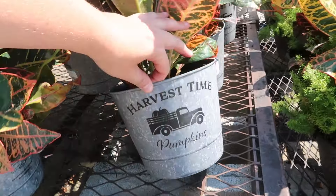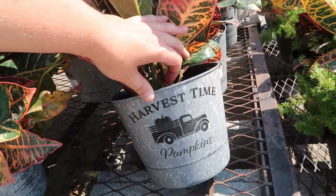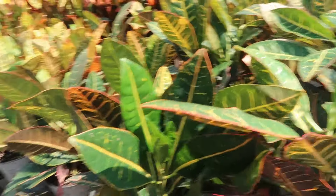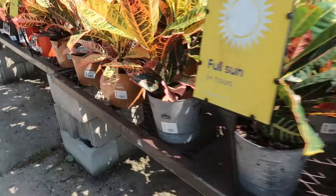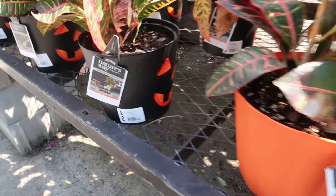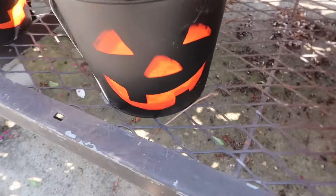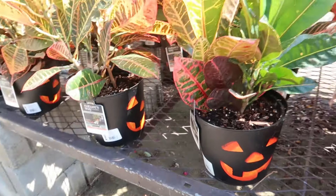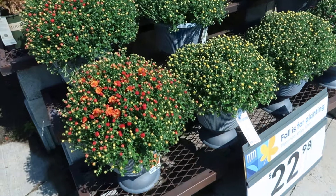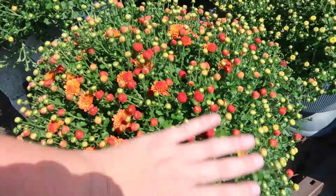They've got a 'Happy Harvest Time' pot for pumpkins, and then there's a croton too — different pots you could choose from. 'Happy Fall Y'all' — it's so corny, and they have them every year. But right here, these mums are looking good.